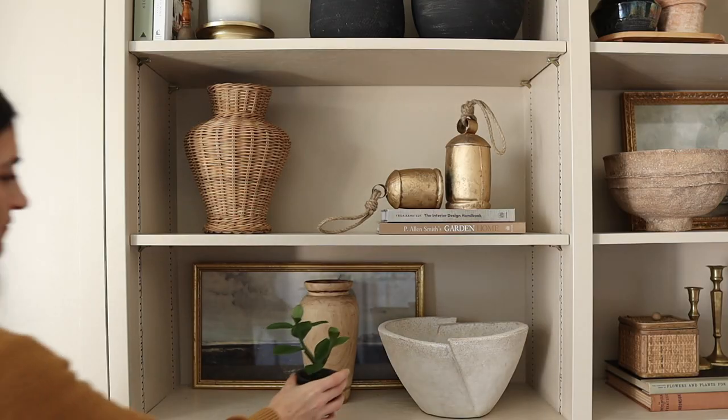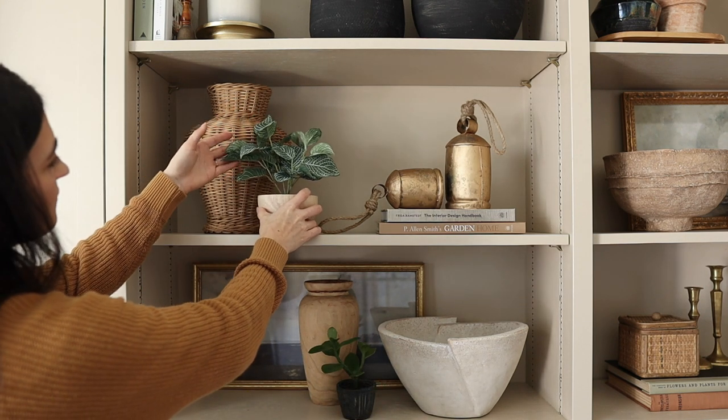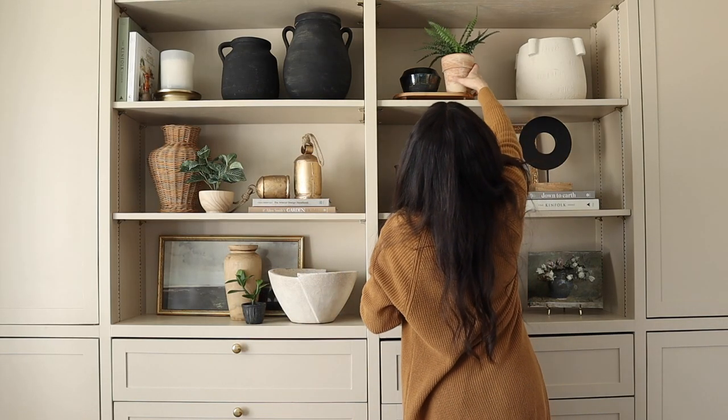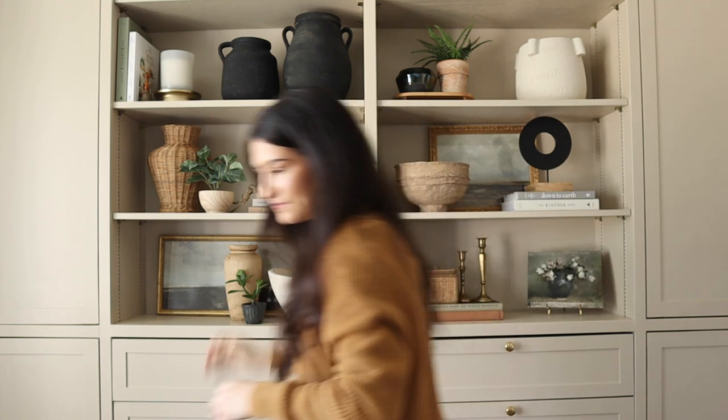Whenever you scatter the materials around the bookshelf it really keeps your eye moving around. You can see we have the brass accent up here as well as here, and then the brass candlesticks over here — it keeps your eye bouncing around. We always add plants to the shelves so that it really brings in some life and more depth to the space. I personally like to use faux greenery because I tend to forget about it if it's up on my shelf, and watering it can damage your shelves.